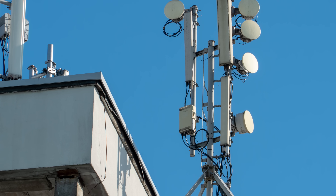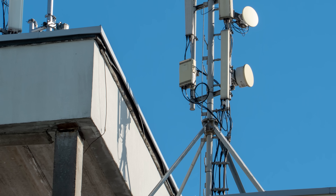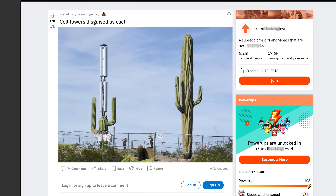Some cell deployments even place antennas on the sides of buildings, obviating the need for a tower at all. And this might become more common as 5G continues to roll out in dense urban areas. But it is a shame that city dwellers might never experience the beauty of a fake cell tower cactus.